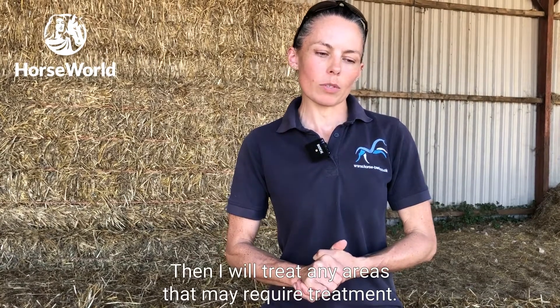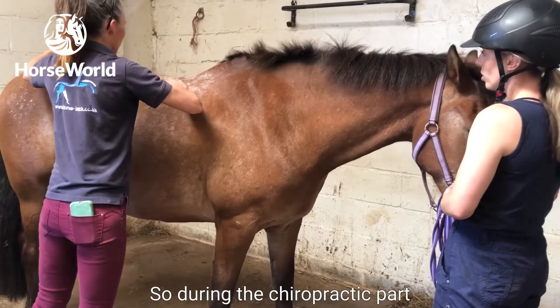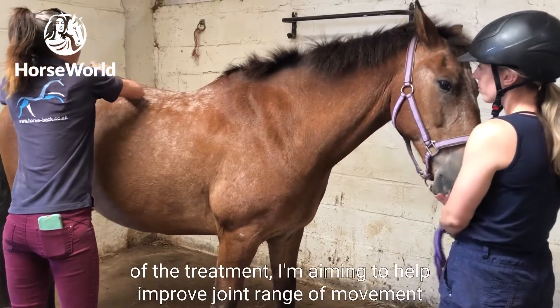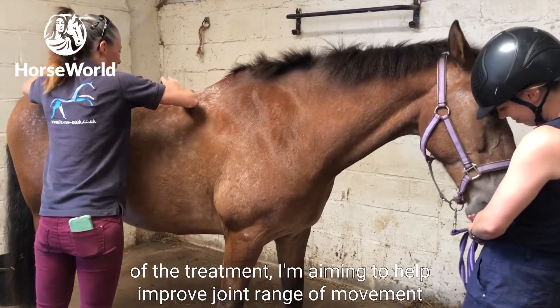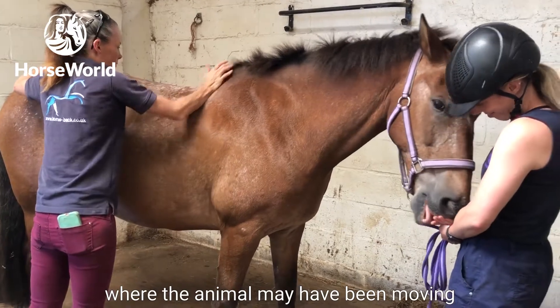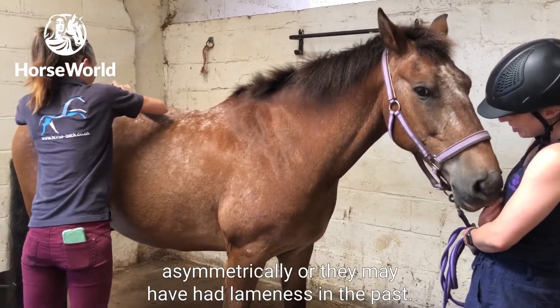Then I will treat any areas that may require treatment. During the chiropractic part of the treatment, I'm aiming to help improve joint range of movement where the animal may have been moving asymmetrically or may have had lameness in the past.